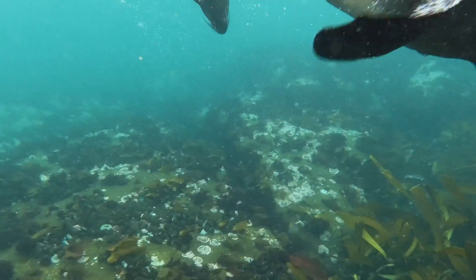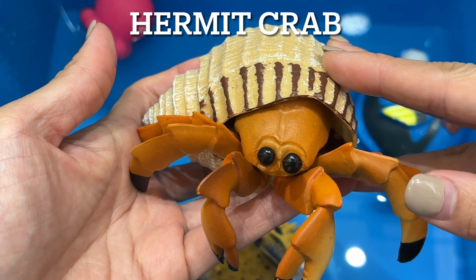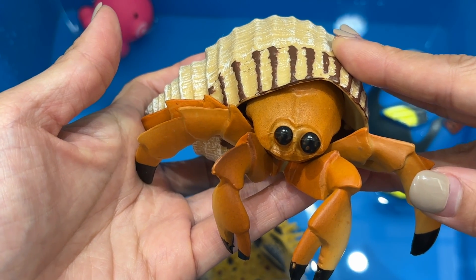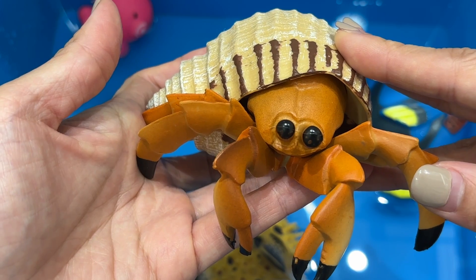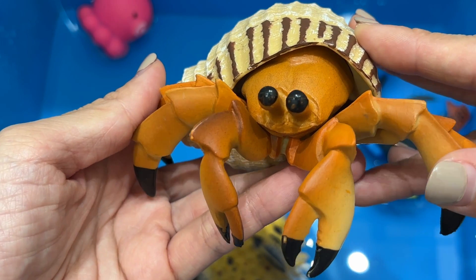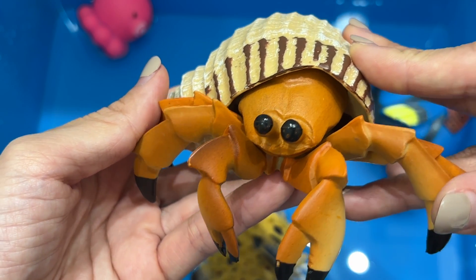Hermit crab. Hermit crabs are very social animals. Unlike other crabs that make their own shells, hermit crabs seek shelter in the empty shells of other animals. Their shell is both their armor and their home, and they're always on the lookout for new shells to accommodate their growing size.